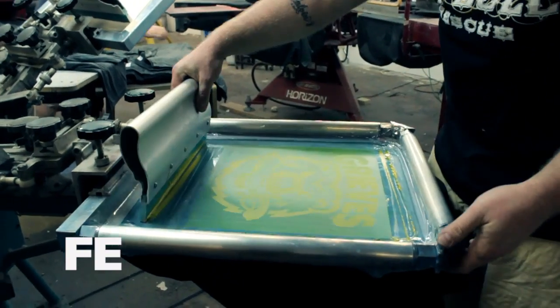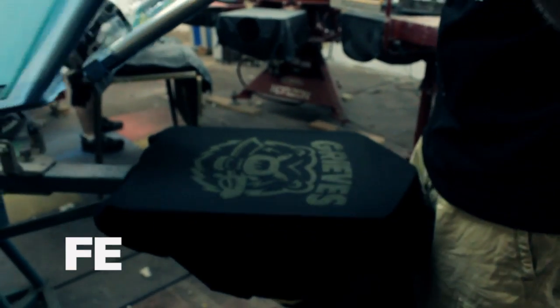We use this — it's called a manual screen printer press. Started off with that back in the day, that and my little blue dryer over there. The blue dryer actually became a shelf for about a year and a half.